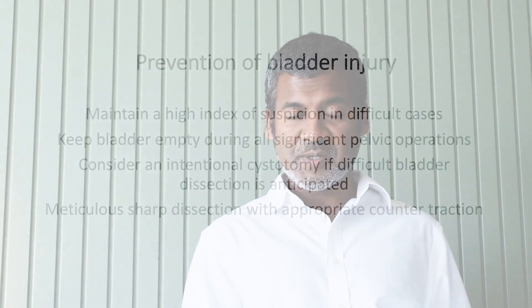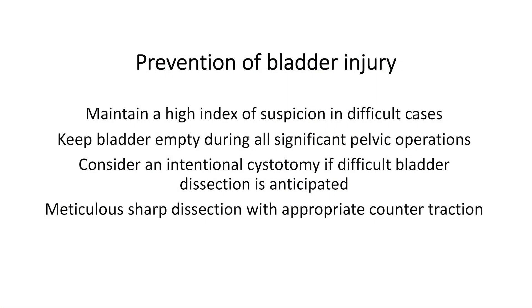How do you prevent bladder injuries? The first tip is to maintain a high index of suspicion. You should keep the bladder empty during all significant pelvic operations. Consider an intentional cystotomy if difficult bladder dissection is anticipated. Finally, it is important to perform meticulous sharp dissection with appropriate counter traction to minimize the risk of bladder injury.